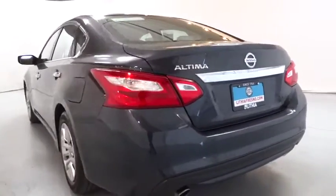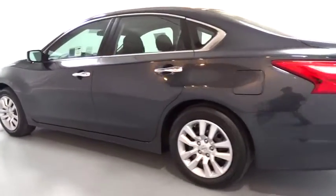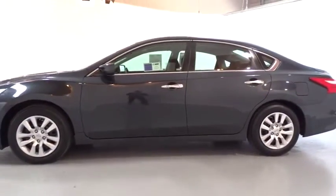This vehicle has less than 40,000 miles. Here are some of this vehicle's great options: keyless entry, backup camera, Bluetooth, adjustable steering wheel, power steering.